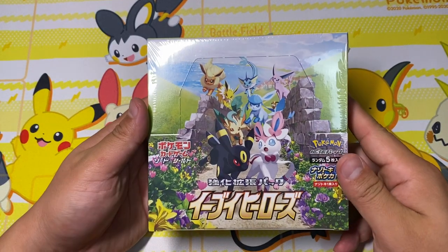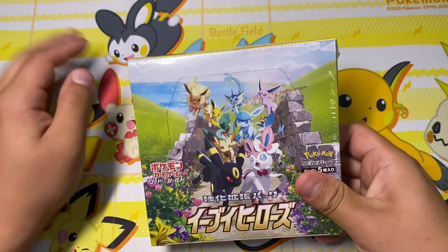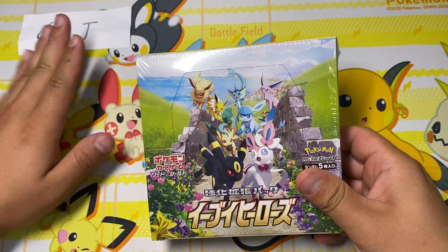What's up YouTube? It's Cards with Michael. It's been a bit, but today we have an Eevee Heroes Booster Packs sponsored by Corey. Thanks so much, Corey.